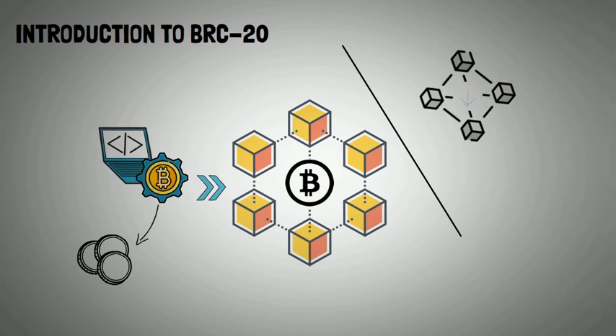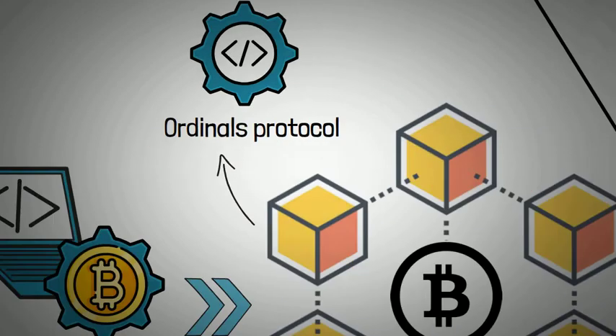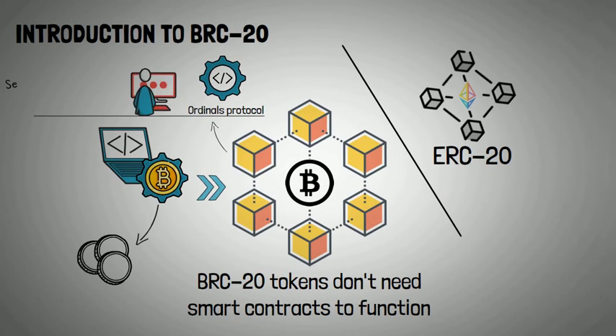Much like the ERC20 standard on the Ethereum blockchain, but here's the twist: unlike ERC20, BRC tokens don't need smart contracts to function. These tokens rely on the Ordinals protocol, a system that allows programmers to create and send fungible tokens just using a Bitcoin wallet. It's like having your own mint, where you can create your own digital coins — a first of its kind.